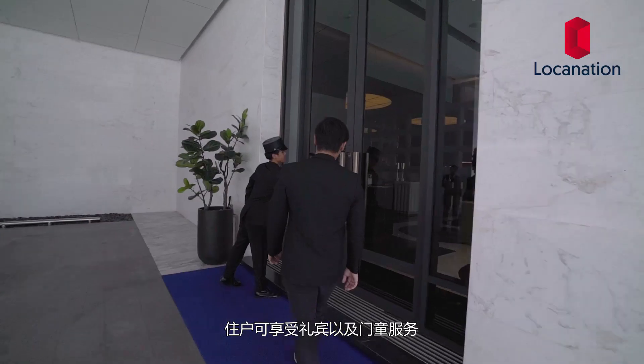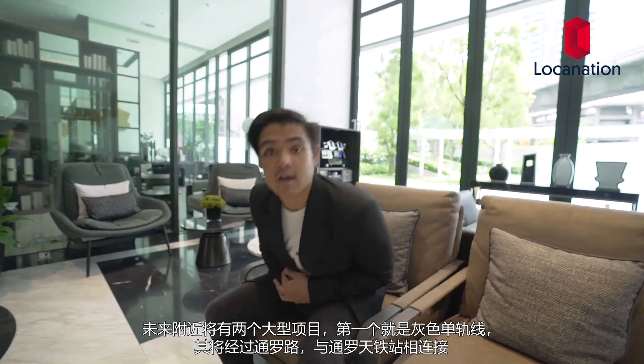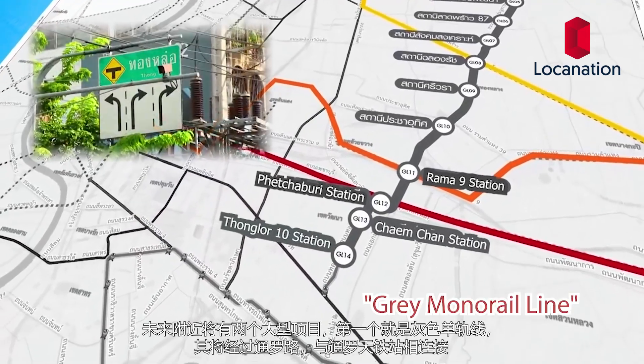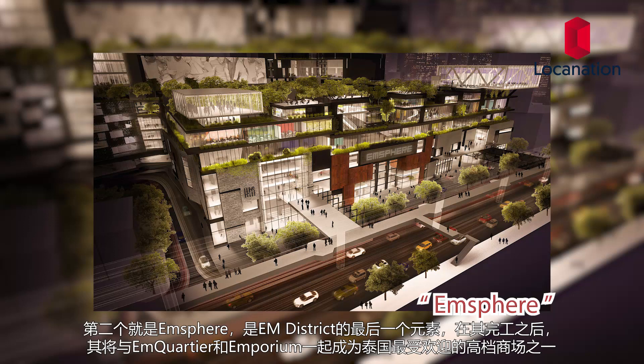Residents here can enjoy a concierge and doorman service. There are two large future developments coming to the area. The first is a grey monorail line which will run through Thonglor Road connecting to the BTS station. Second, we have M Sphere, the third and final missing piece of M District. When completed, it will join Emporium and M Quartier to become one of Thailand's most visited luxury shopping destinations.